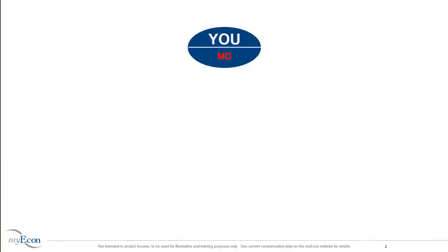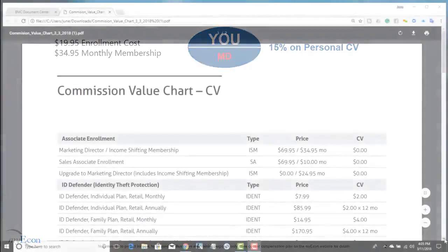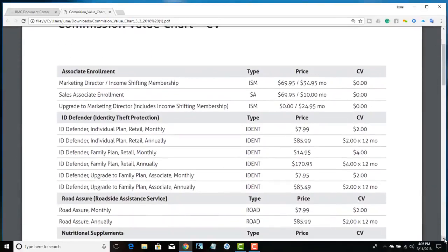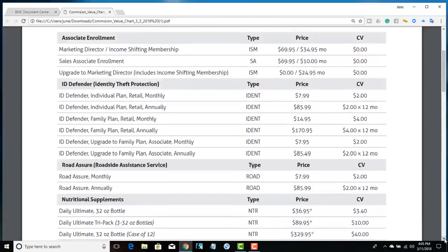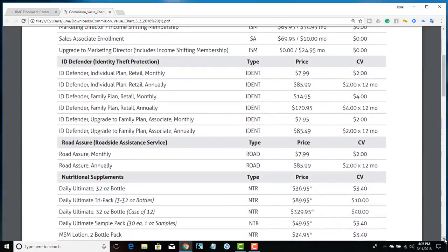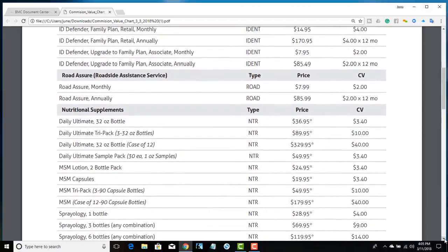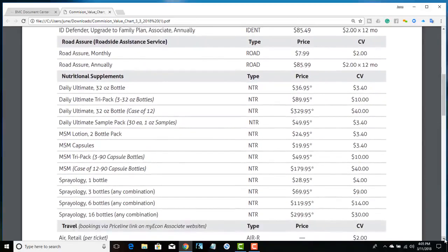When you enroll into MyEcon, you start off as a MD or Marketing Director. The promotional enrollment cost is $19.95. As a Marketing Director, you receive 15% on personal CV. CV is commission value — MyEcon assigns each product or service a CV dollar amount that is used to calculate earned commissions from MyEcon associates.